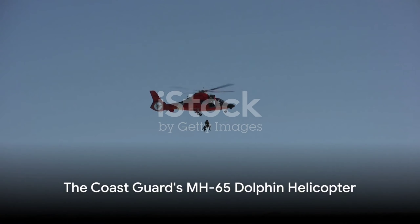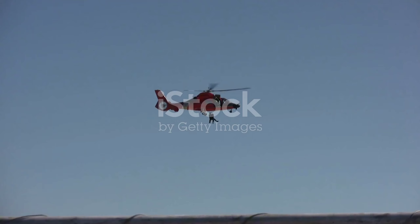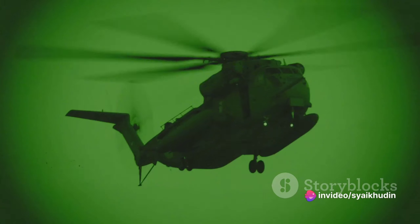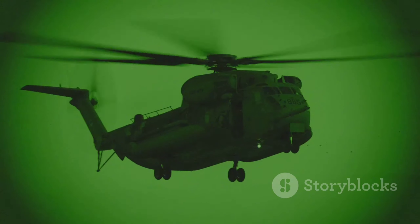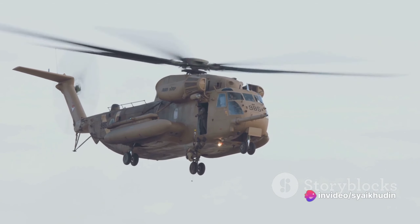In this particular scenario, the Coast Guard's MH-65 Dolphin helicopter was the vehicle of choice. These helicopters are more than just flying machines — they are equipped with advanced technology, including forward-looking infrared FLIR cameras that allow the crew to locate victims in low-visibility conditions, and a hoist capable of lifting a whopping 600 pounds.